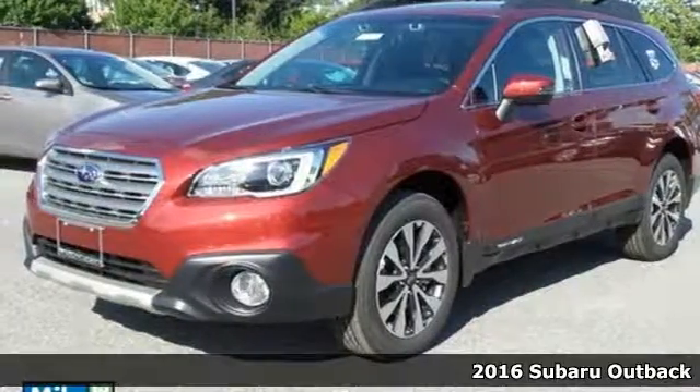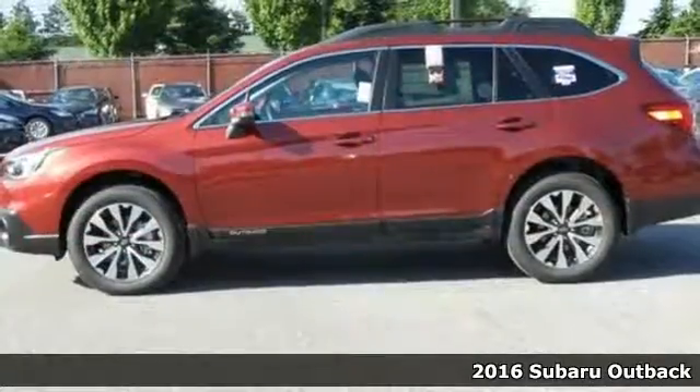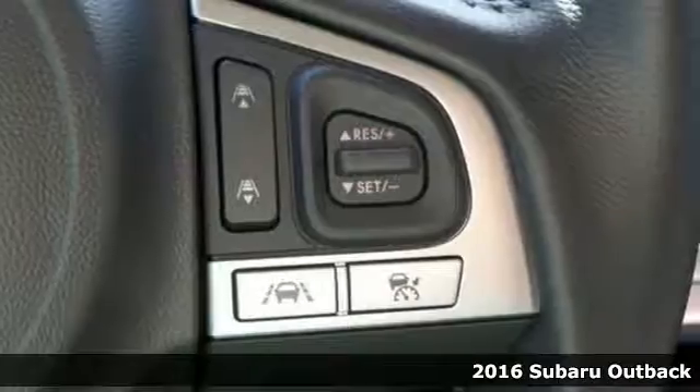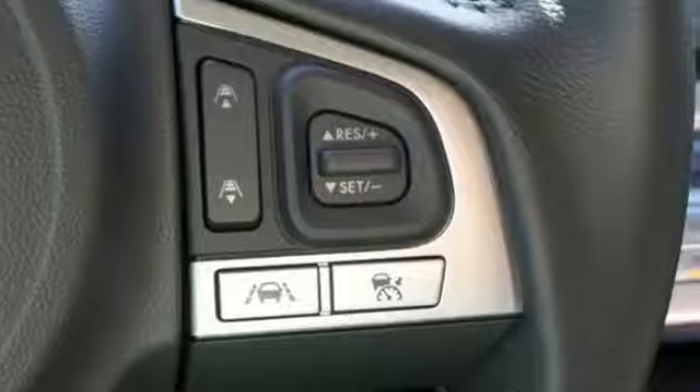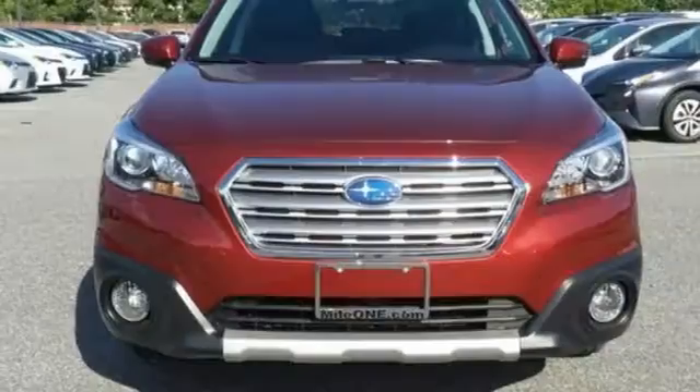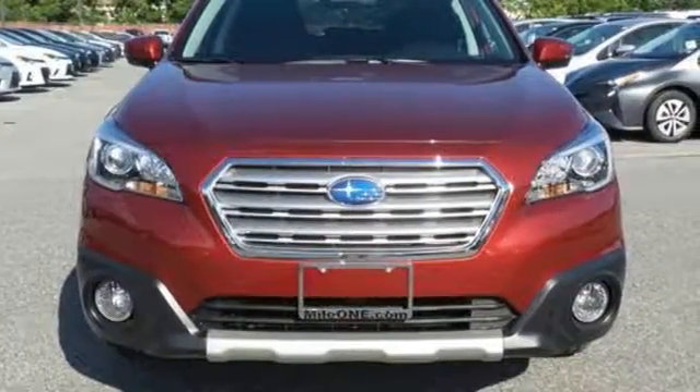Here's a 2016 Subaru Outback. It's meant to go where other crossovers can't with the ability of symmetrical all-wheel drive and the added control of VEX mode, optimizing the all-wheel drive performance, while vehicle dynamics control and traction control keep you safe over exciting terrain.